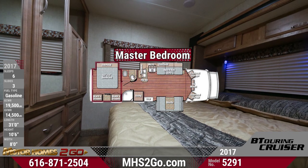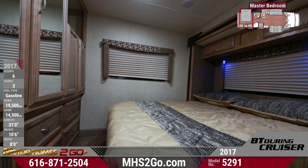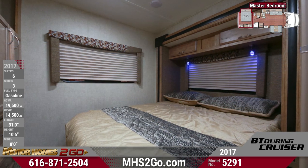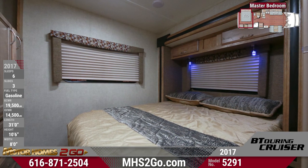The master bedroom features matching Roanoke cabinetry and fascia, queen bed with overhead storage and integrated reading lights. There's a full wall-mounted wardrobe with mirrored doors and high-quality metal hardware.